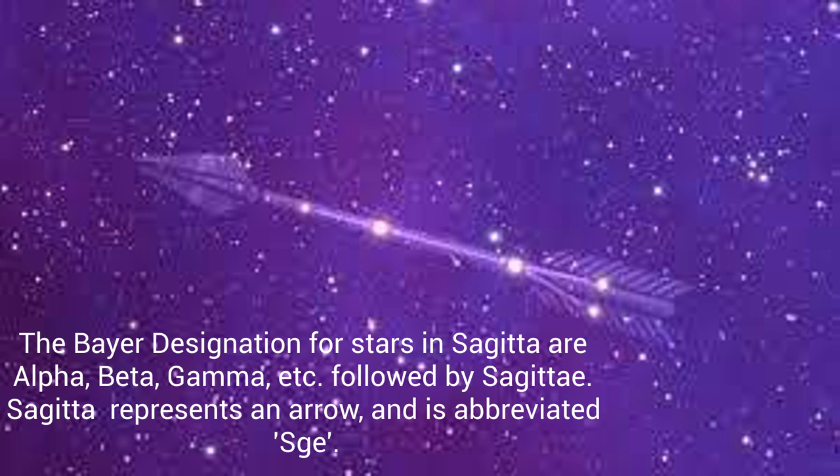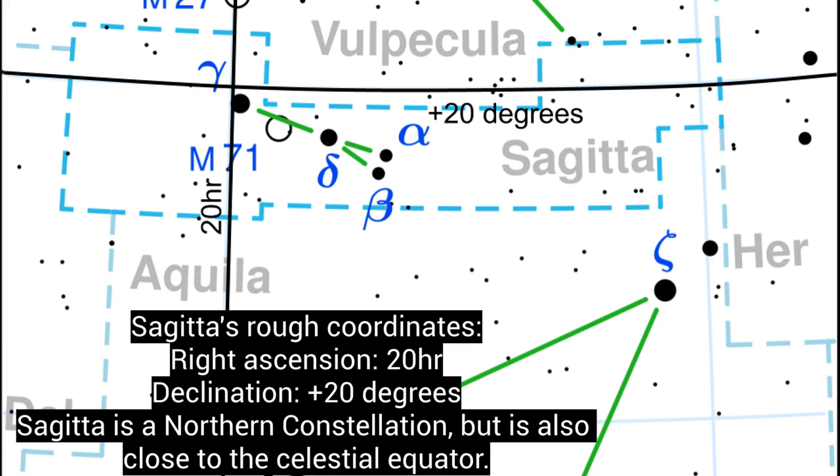The Bayer designation for stars in Sagitta are Alpha, Beta, Gamma, etc., followed by Sagitta. Sagitta represents an arrow, and is abbreviated as Sge. Sagitta has rough coordinates: right ascension 20 hours, declination plus 20 degrees. Sagitta is a northern constellation, but is also close to the celestial equator.